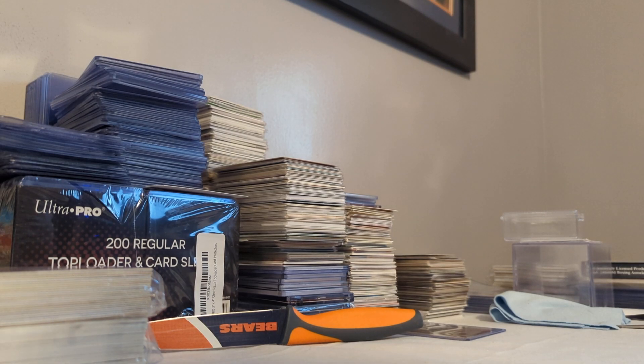Hey there again, YouTube. It's Mike, the Ditka Collector, for an unprecedented third time in one weekend. I have a bunch of mail that accumulated over the week, and I figured it'd be a good chance to show it off. Some random stuff, a lot of Nolan Ryan, some Jordans, some Ditkas, Bulls, Bears. We do it all here on the channel. Hope you're all doing well.